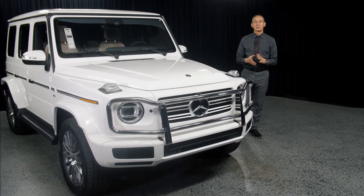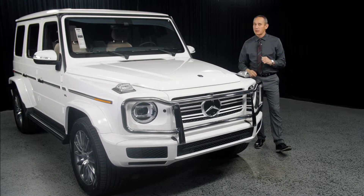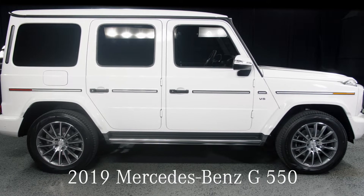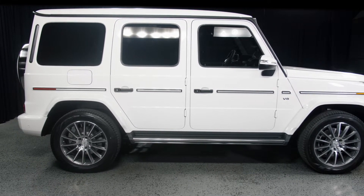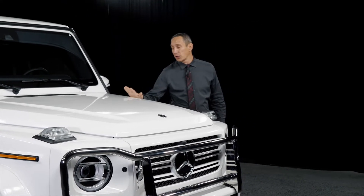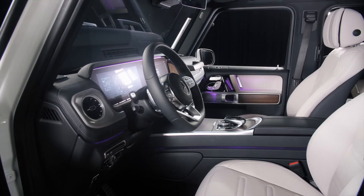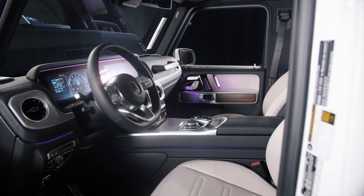Hello, my name is Bojan here at Mercedes-Benz of Scottsdale, right across from the Fashion Square, to talk to you about this beautiful 2019 Mercedes-Benz G550 — all new, all redone, available to you right now. This one features a polar white exterior with a macchiato beige and black leather interior, finished with the natural grain walnut wood trim.